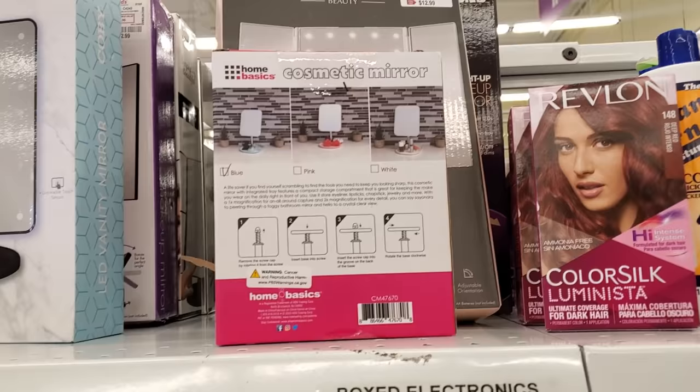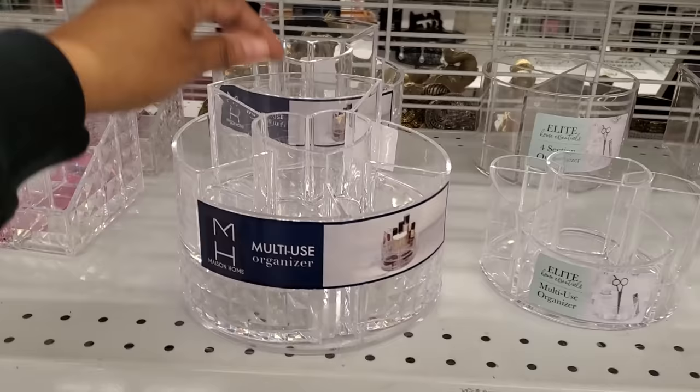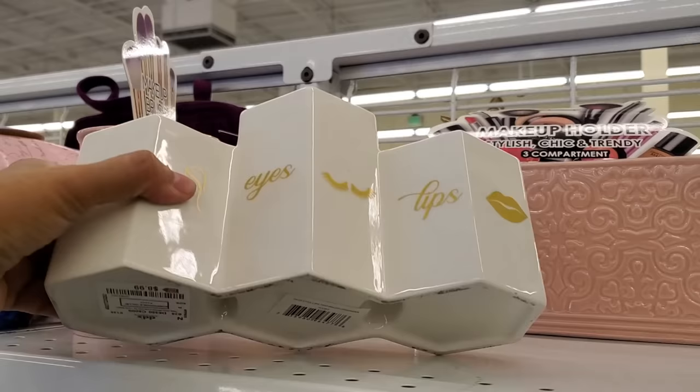There are plenty of organizers for makeup — 5.99, a multi-use one for six dollars. I wish this one had like a lazy susan so you could turn it around — that one is eleven dollars. Face, eyes, and lips organizer for nine dollars.